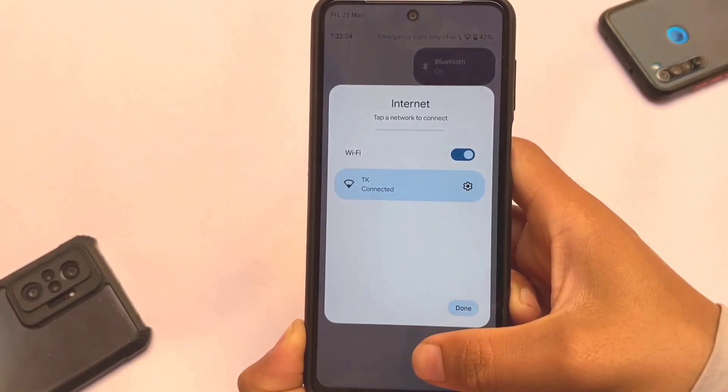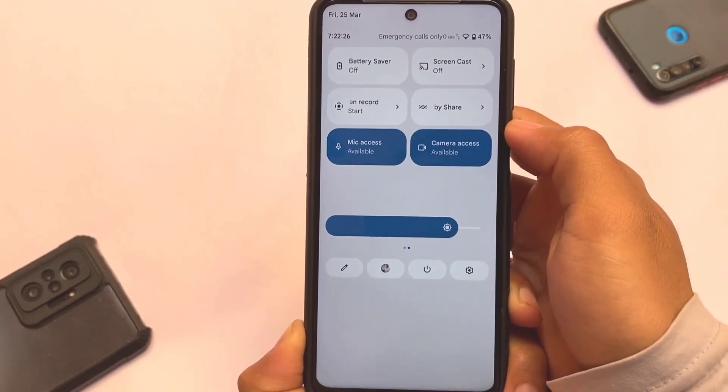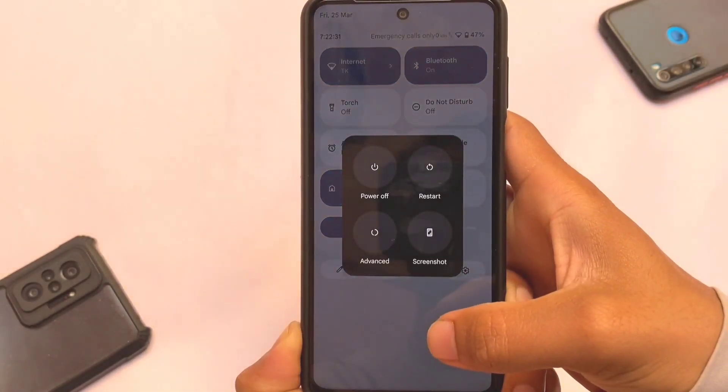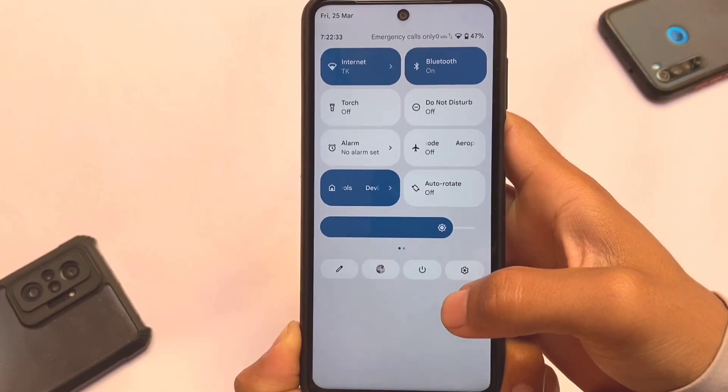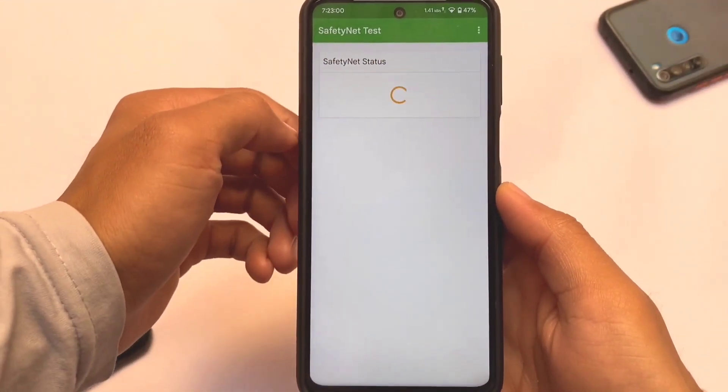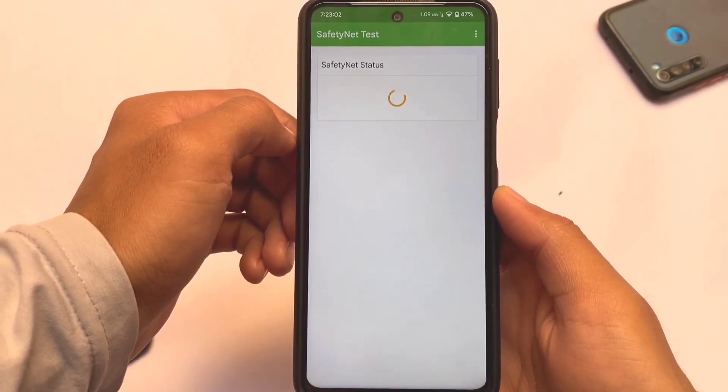We have new animations in Android 12L which look quite good, and as it is Android 12L the animations should be there — they are already present. You can see the power menu has a black background; it does not have the white background, unfortunately.